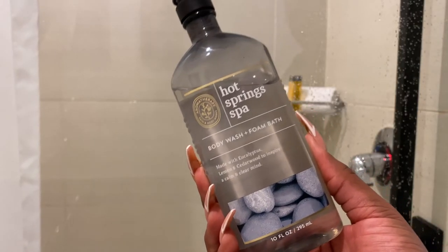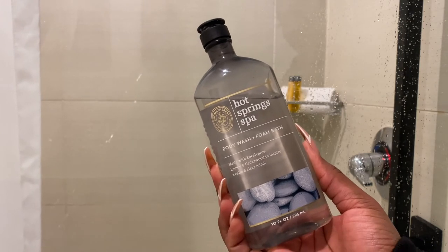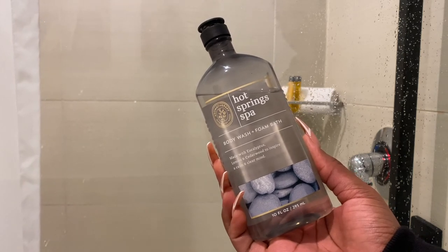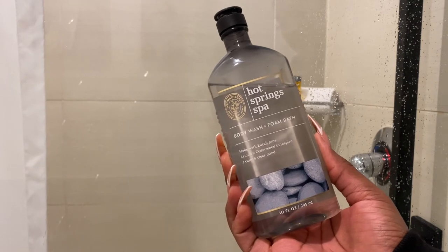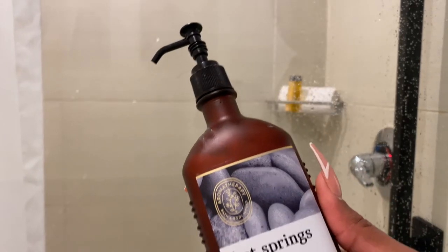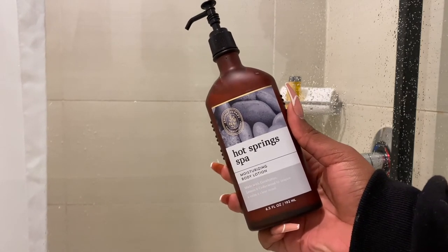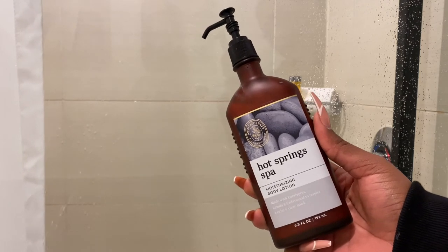I'm using the Hot Springs body wash from Bath and Body Works — it is part of their Vermin Therapy collection and I will link it below. This body wash makes you smell like you are in a spa, it smells so good and fills up the whole bathroom. Then of course I had to pair it with the Hot Springs lotion for after my shower, because you just smell like you've been in a spa all day. You gotta do the lip, the wrap massage and everything. These are the two products I use, and now it's time to shower.